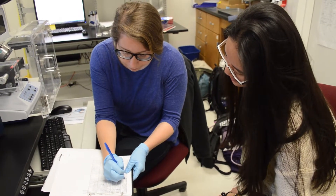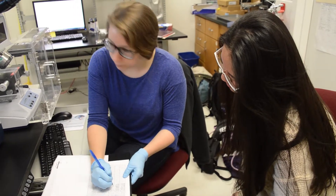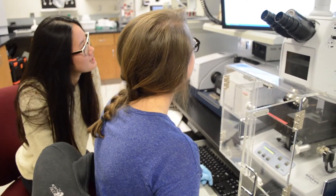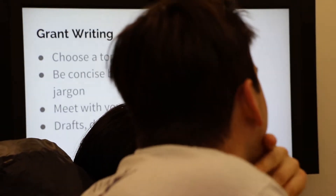My role has definitely changed among the undergraduates. I started when I was a freshman my winter quarter and I didn't know any of the techniques — didn't know how to use any of the machines or programs. Over time I would shadow other undergraduates and work with the graduate student, especially over the summer. Now I'm in more of a leadership position within the lab where I'll be training other students on certain techniques, or giving a presentation on how to write grants. I never thought I would do that a year ago.